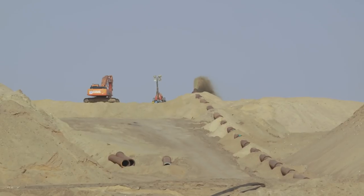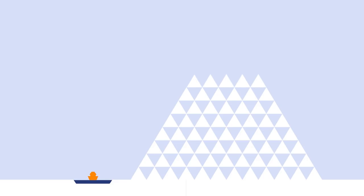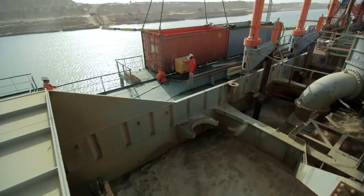In total, 200 million cubic meters of sand were moved — the equivalent of about 80 times the Great Pyramid of Giza. We have productions of 60 to 65 thousand cubic meters a day, which means we do almost 400 thousand cubic meters a week. That's a lot of sand to move from one place to another for a hopper dredger.